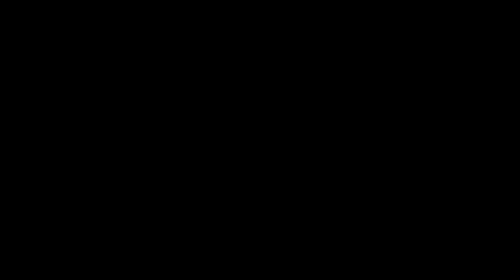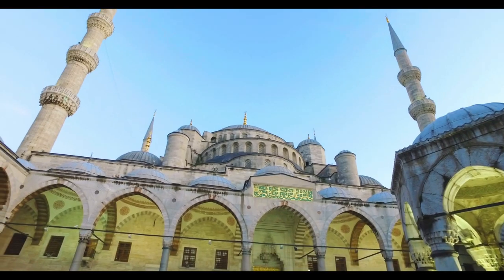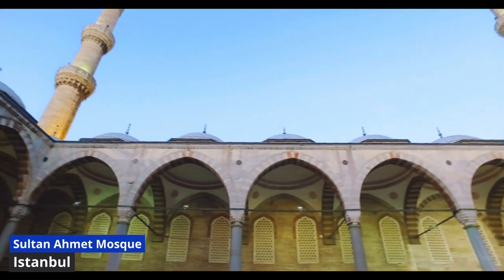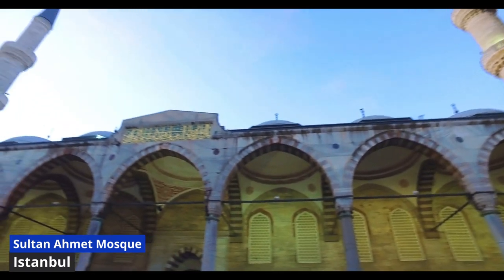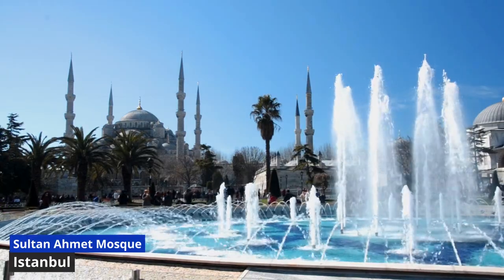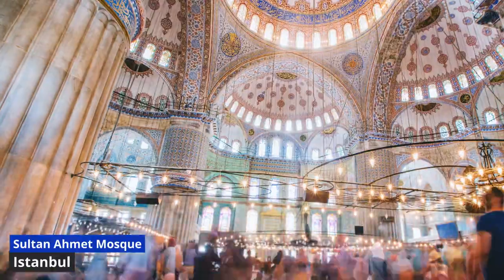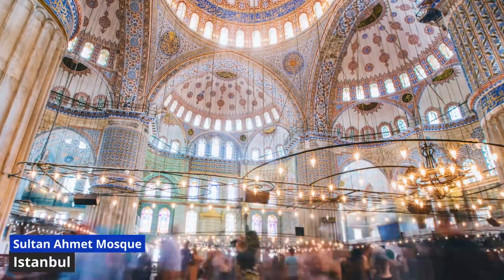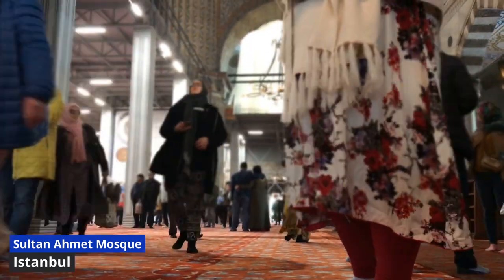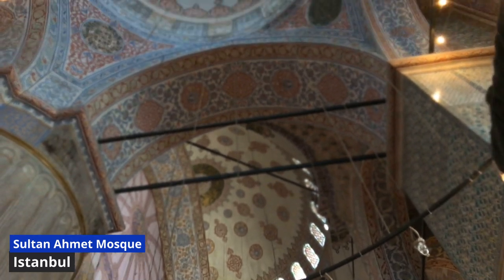Sultanahmet Mosque, also known as the Blue Mosque, is an architectural masterpiece that graces the Istanbul skyline. This iconic structure was built in the early 17th century during the reign of Sultan Ahmet I. Approaching the mosque, you're greeted by a stunning façade adorned with cascading domes and six towering minarets. As sunlight dances on the intricate blue tiles that give the mosque its name, a sense of serenity envelops the courtyard. Step inside, and you'll find a symphony of blue Iznik tiles, intricate calligraphy, and stained glass windows that bathe the interior in a mesmerizing hue. The central dome, a marvel of engineering, seems to touch the heavens, while the chandeliers add a touch of opulence.